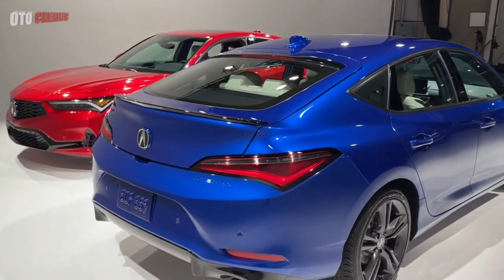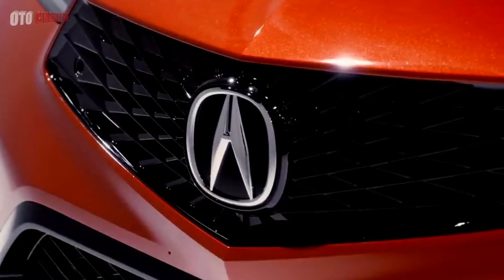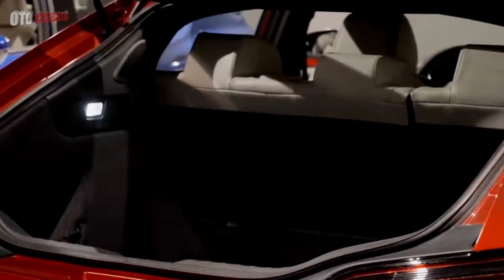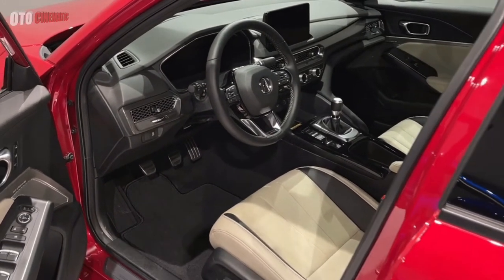Acura's been doing a slow roll on the unveil of the Integra, first showing the exterior in prototype form in a flashy indie yellow pearl paint with silly graphics, and then unintentionally allowing a sneak peek at the interior at the 24 Hours of Daytona. Now we finally got the chance to see several production models up close.